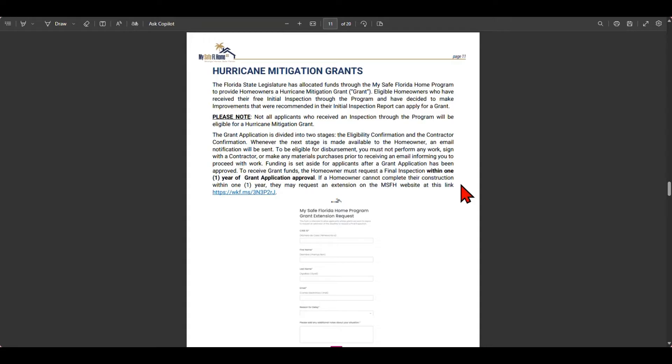On page 11 of the homeowner's guide, in the third paragraph, the program states: funding is set aside for applicants after a grant application has been approved. To receive grant funds, the homeowner must request a final inspection within one year of grant application approval. If a homeowner cannot complete their construction within one year, they may request an extension on the MSFH website at this link.